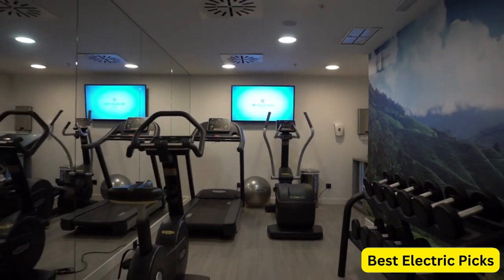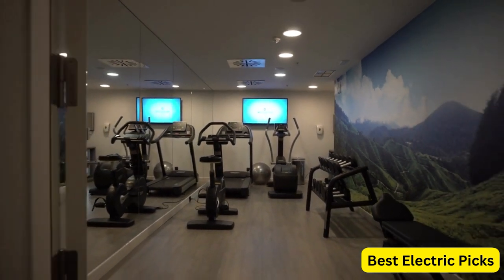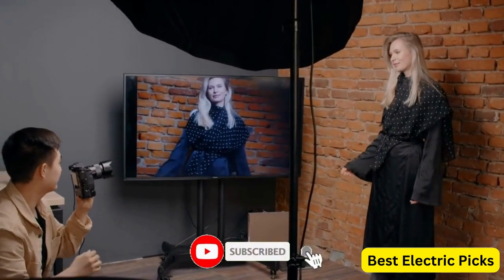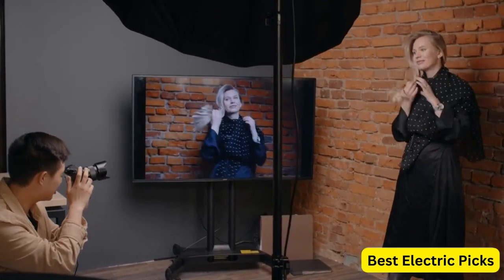In this video, we will review the top 5 best TV wall mounts for you. For more information, we put the product link in the description box, so you can check them out. Please like, comment, share the video, and don't forget to subscribe to our channel for more new product review videos. So, let's get started.